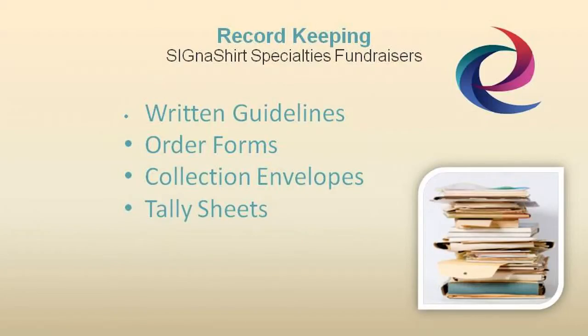Cigna Shirt Promotional Fundraisers suggest good fundraising record keeping should include written guidelines describing how your particular fundraising program should be conducted.